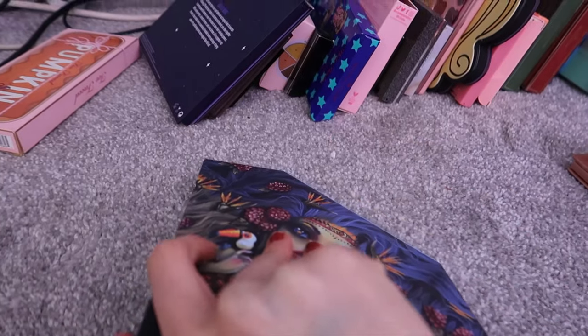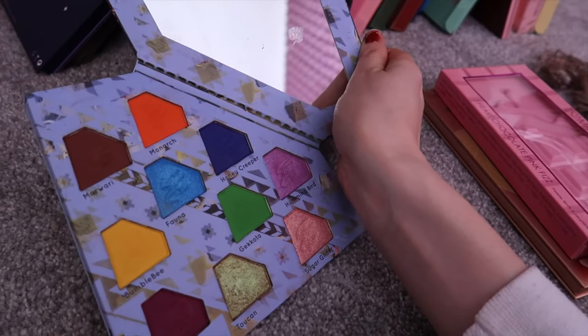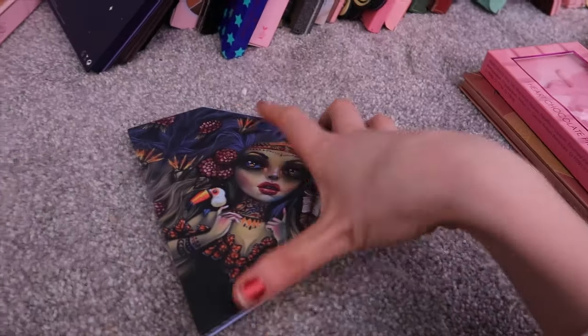I'm getting rid of this. This is the Unicorn Cosmetics Totemic palette. I'm getting rid of this. Just don't use it anymore.